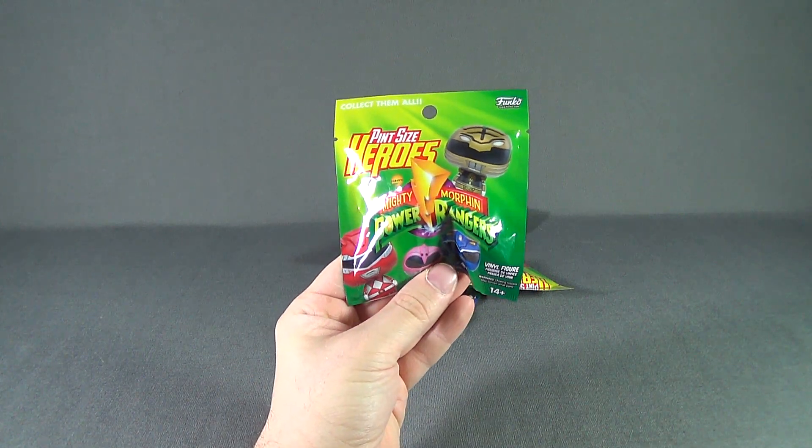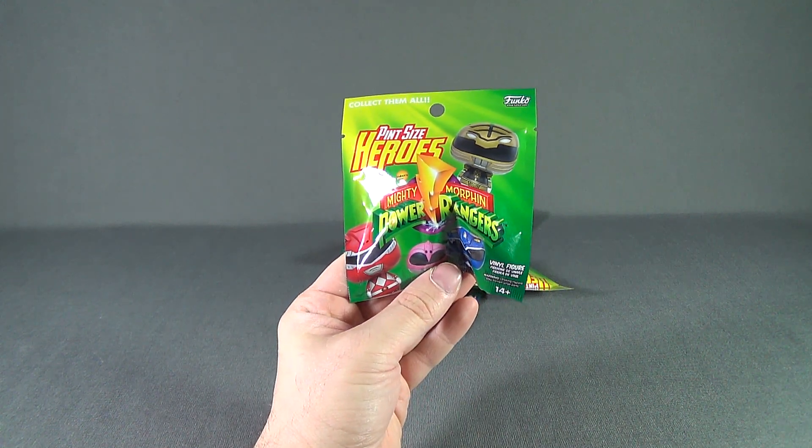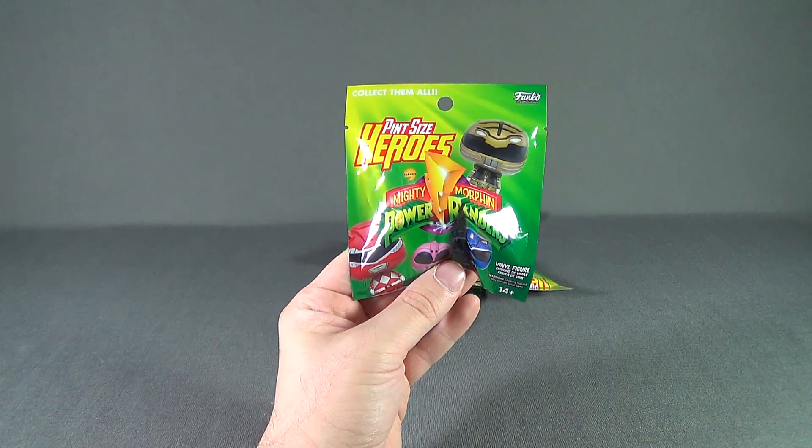Today's Collectible Spot, we are having a look at the Funko Pint-Sized Heroes Mighty Morphin Power Rangers blind bag figures.